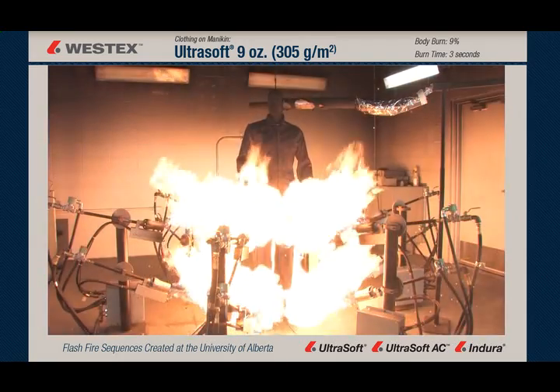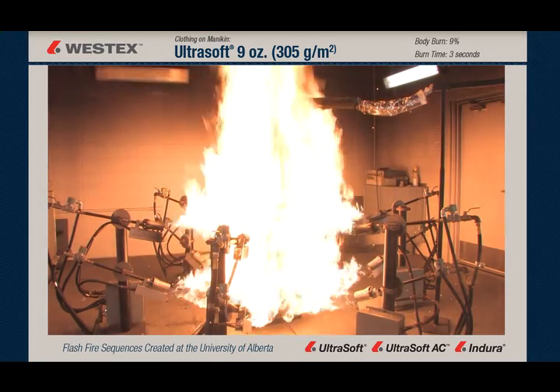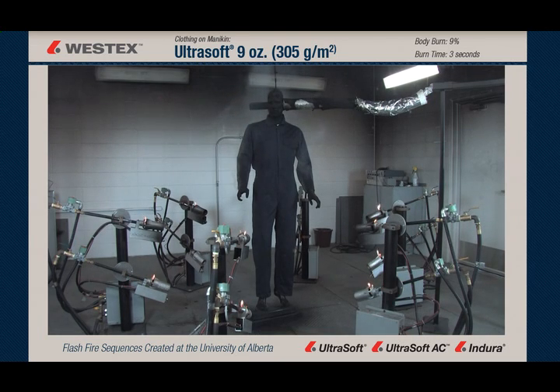When we examine this exposure again in slow motion, we see that when the torches go out, the fire goes out. It's instant — there is no after flame of any kind on this garment, and there's also no visible garment degradation, carbonization, or shrinkage.